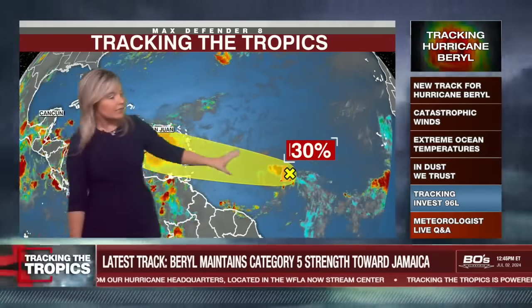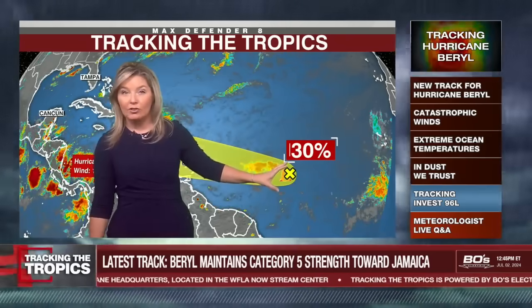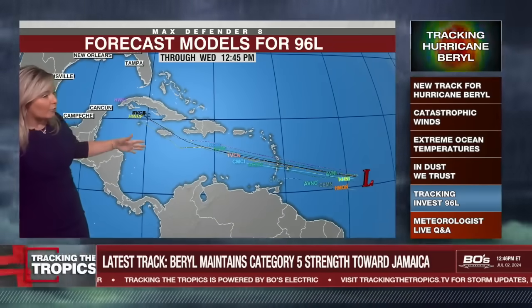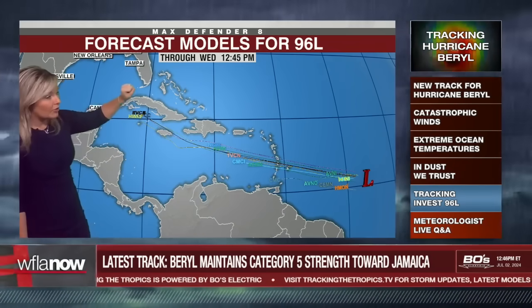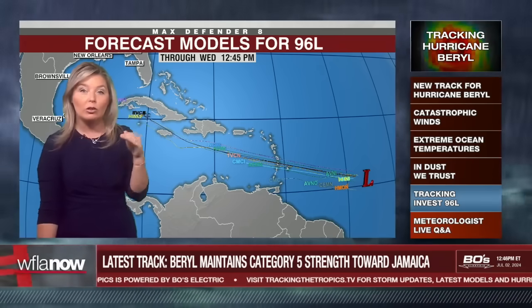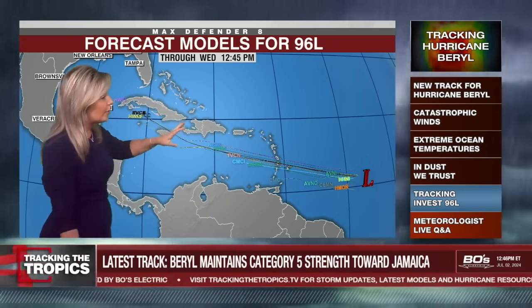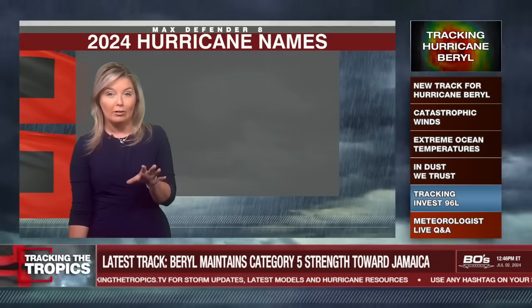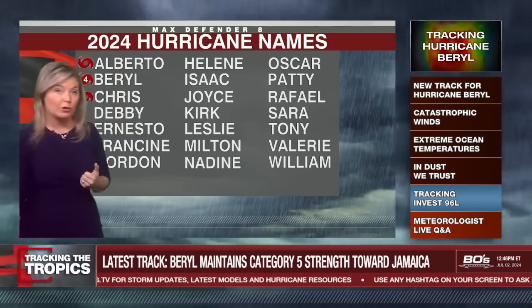This is 96L, the system behind Beryl. Every single day that potential to develop has gone down, and through the satellite it is not organized at all. Forecast models do show it taking an extremely similar path whether it develops or not. We have a ridge of high pressure over the southeast right now that has almost closed the Gulf off from those systems turning up into the Gulf, pushing them into southern Texas and Mexico. That ridge of high pressure is keeping storms away from the Florida Peninsula.